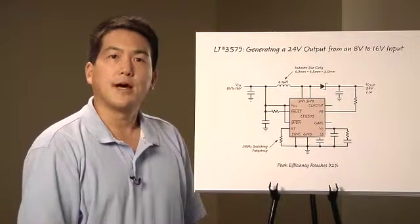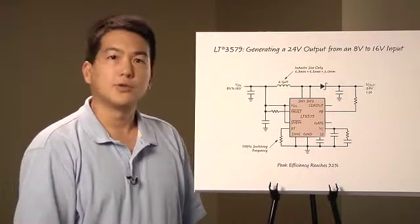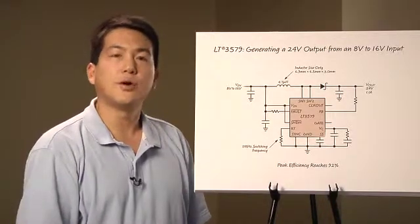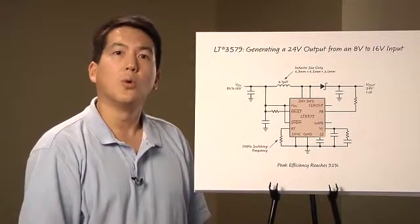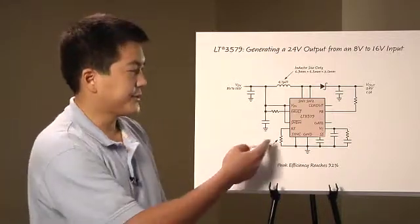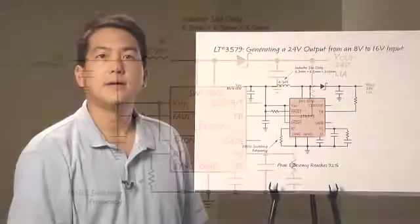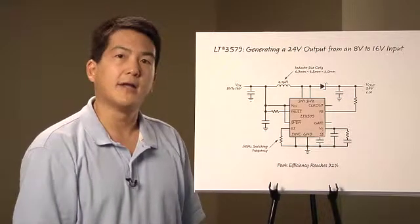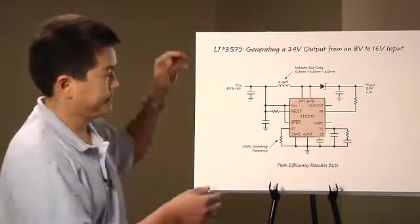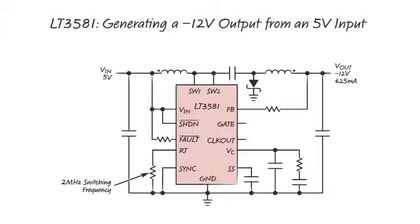Because these parts are monolithic ICs, higher switching frequencies are achievable compared to controller parts. The switching frequency can be set to free run between 200 kilohertz to 2.5 megahertz, or an external clock can be used to synchronize the parts. This circuit operates at 1 megahertz, allowing the use of a physically small inductor. The inductor used here is only 6.9 by 6.5 by 3 millimeters in size.